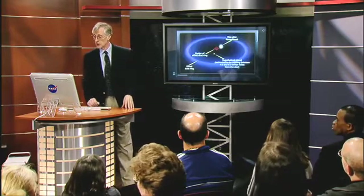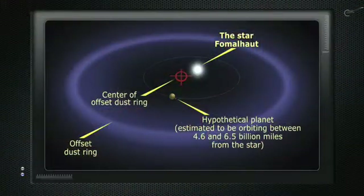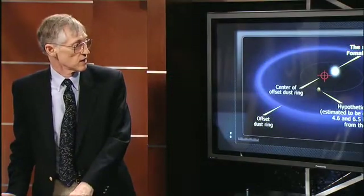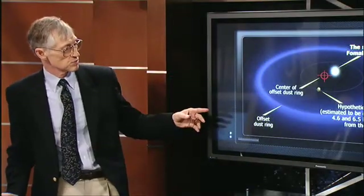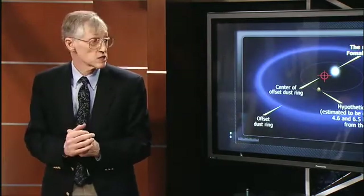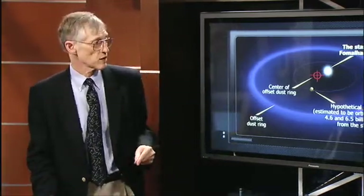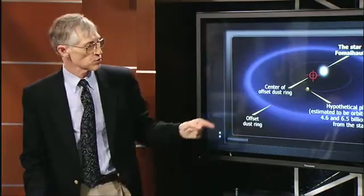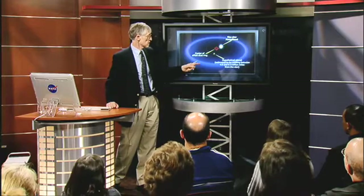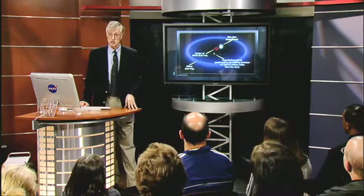Around another star — a place called Fomalhaut, the brightest star in the southern fish constellation — we found a ring of dust orbiting around it. We've seen it with both the Hubble Telescope and the Spitzer Space Telescope. The amazing thing is this ring of dust is not even centered on the star. One possible good reason is that there's a planet that's pulling the dust grains away from the middle. We can calculate where it is, how big it is, and how bright it is — and we calculate that we should be able to see it with our new telescope.